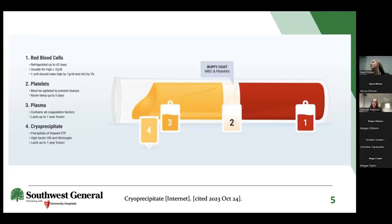To break down how cryo is actually derived: it's basically the last thing that comes out of a plasma transfusion. We spin it down to red blood cells, platelets, and plasma, then FFP gets frozen, and anything left is our cryoprecipitate. So it's essentially the frozen precipitate of FFP.